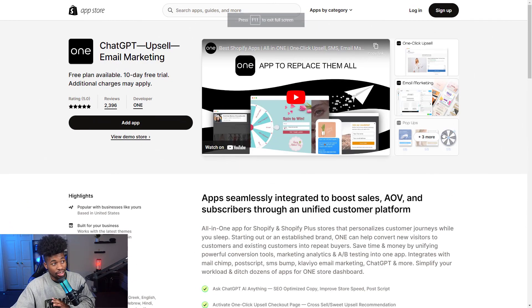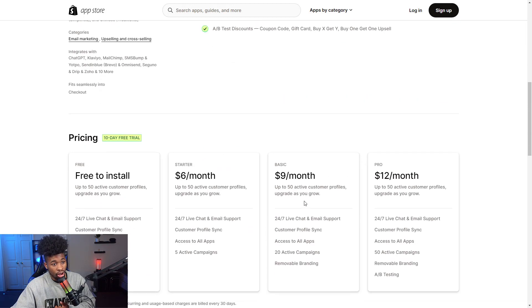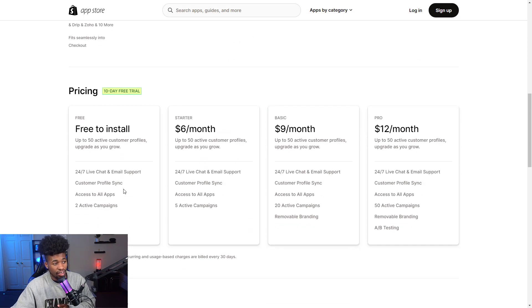The eleventh app is ChatGPT Upsell and Email Marketing. With this app you can ask ChatGPT for SEO optimized copy, improve store speed, post scripts, and many other tasks — it's a powerful tool that saves you a lot of time. I highly recommend getting this app. It's free to install, with a starter plan at $6 a month, a basic plan at $9 a month, and a pro plan at $12 a month.